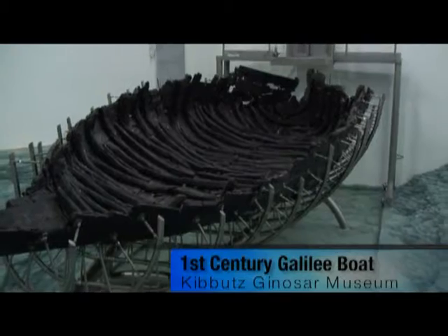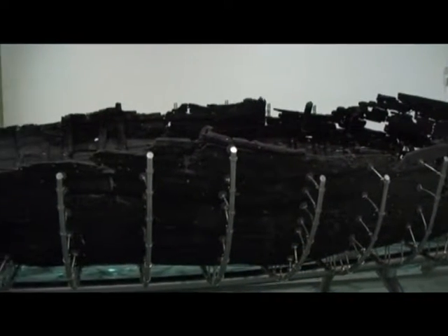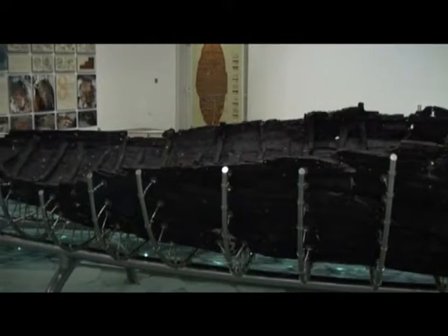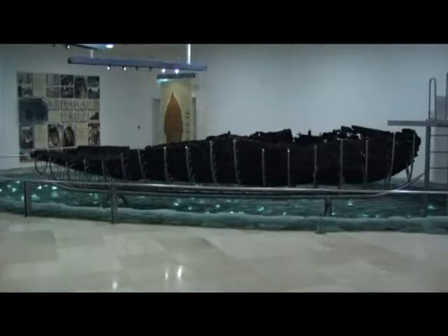Then they spent several painstaking years replacing the water in the wood with wax. This has made the structure firm, enabling it to be displayed today in the Lakeside Museum near where it was found. Two thousand years ago, this boat sailed, fished and transported goods and people across the lake.